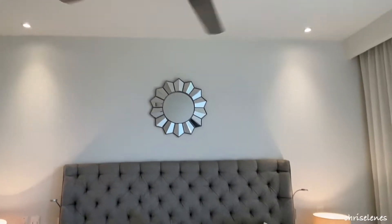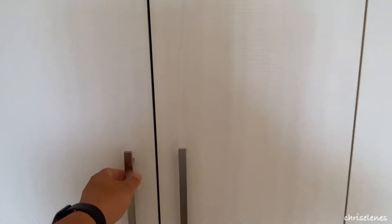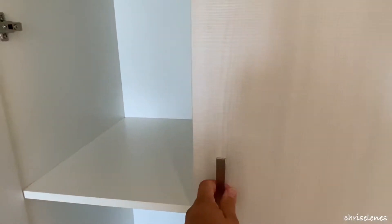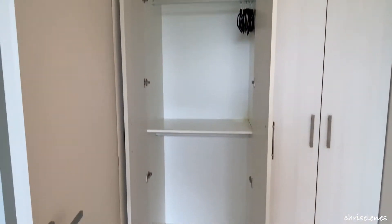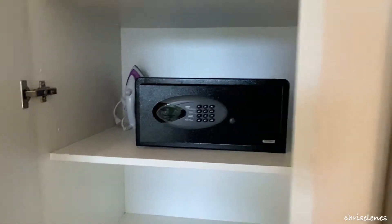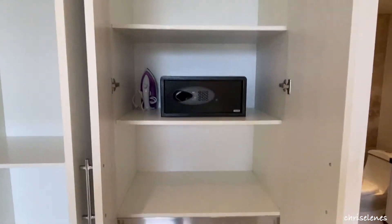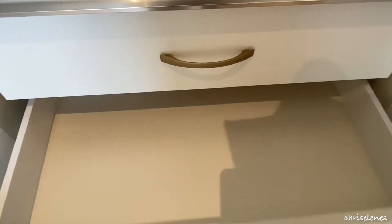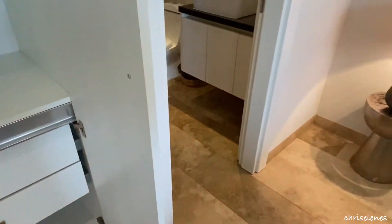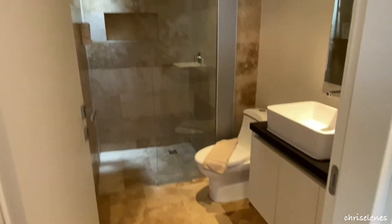It's nicely lit and nicely decorated. Let's take a look at the closet space. Nice size closet to put your belongings. On the other side there's a safe, an iron, and a few drawers to put things away. Let's go take a walk into the bathroom — very, very clean.